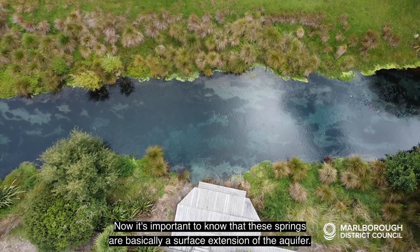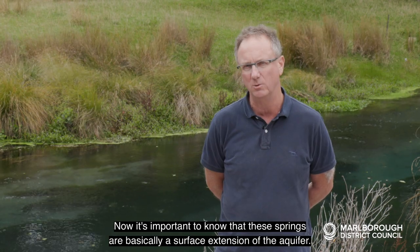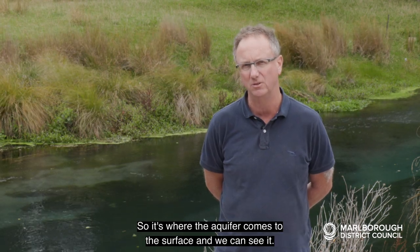It's important to know that these springs are basically a surface extension of the aquifer — it's where the aquifer comes to the surface and we can see it.